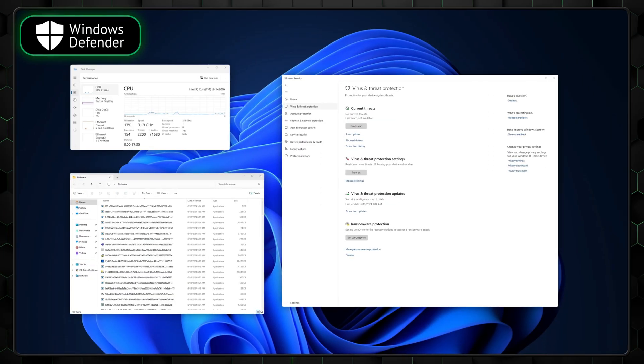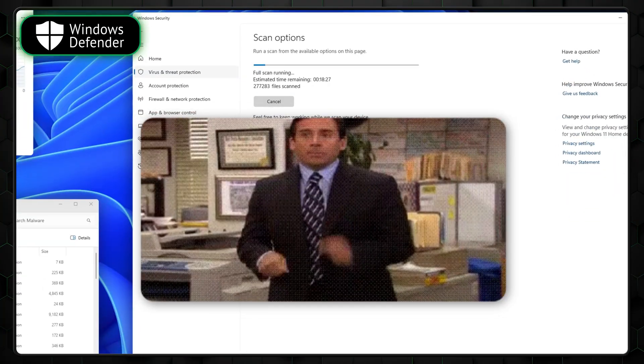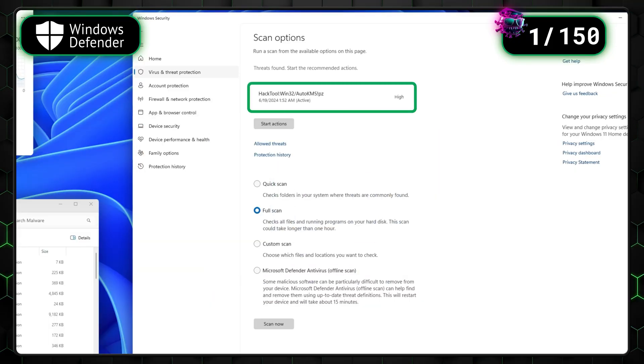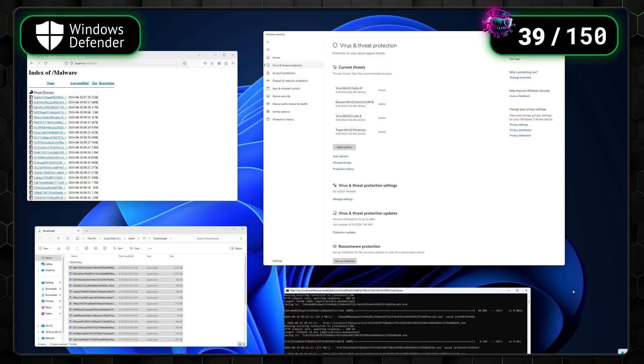Lastly, the Windows Defender antivirus comes free with any Windows installation. But as I've said before, the free apps generally are worth their price point — which proved to be true here, as Windows Defender was only able to detect one out of the 150 malware samples we planted. Real-time protection did a bit better, finding 39 threats. However, these results are just not enough to keep your device safe, so an additional antivirus app is absolutely necessary.